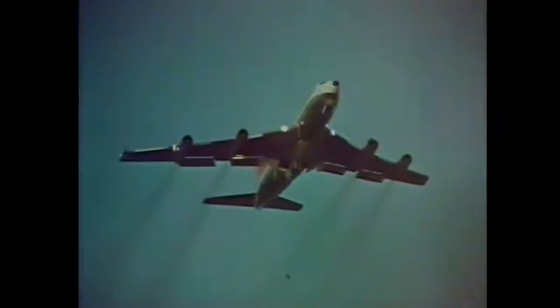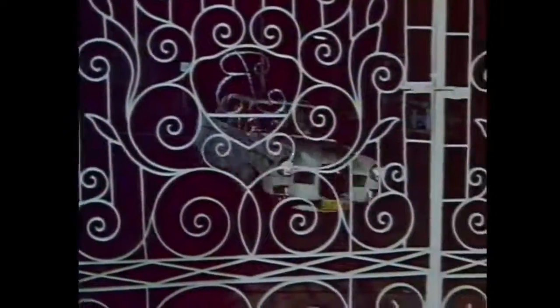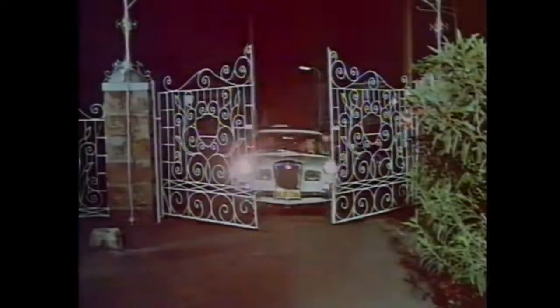Bus power — the power to go. Power from the unequalled Blue Streak 6 engine, with sensational BorgWarner automatic transmission, or manual if you prefer. The power to stop — servo assisted power to stop.